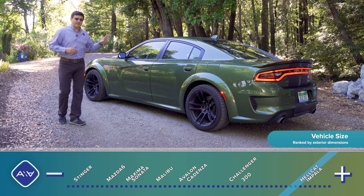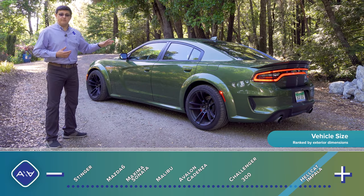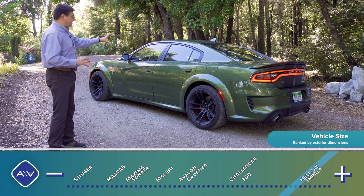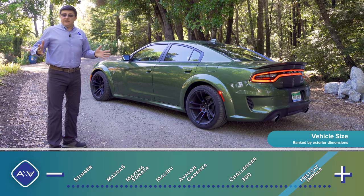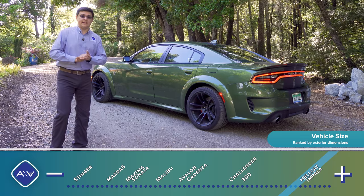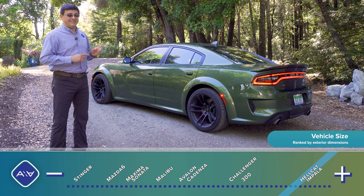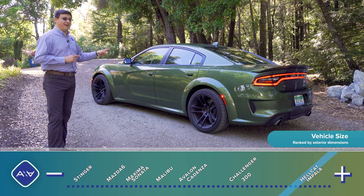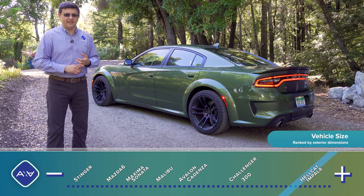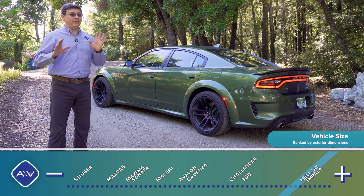Some detractors say high Charger sales are due to fleet sales — rental car fleets, municipalities buying police cars, federal employee transports. Personally, I don't think Charger sales success really has much to do with fleet sales. Even if fleet sales were about 50%, that still means the Charger outsells almost every other entry in this segment. I think the key reason is the bat-crap crazy that we find in the Charger — not just this model, but also the 6.4-liter V8 and the 5.7-liter V8. This is the only V8 option in this segment, with not just one but three different V8s to choose from.